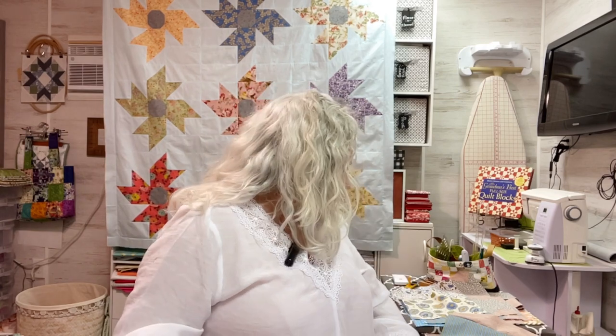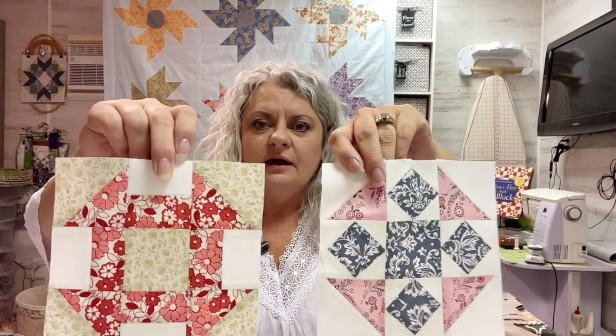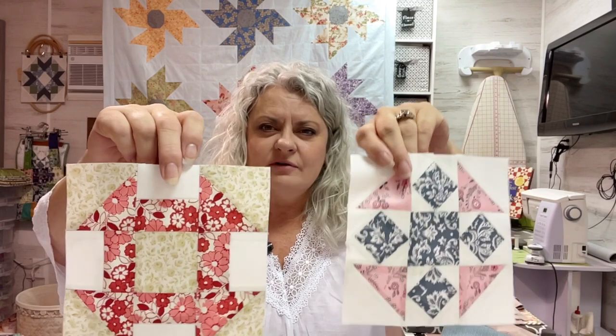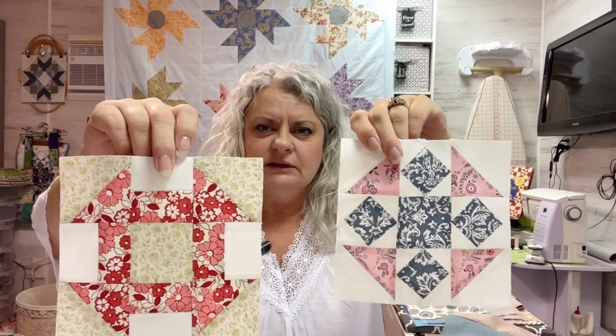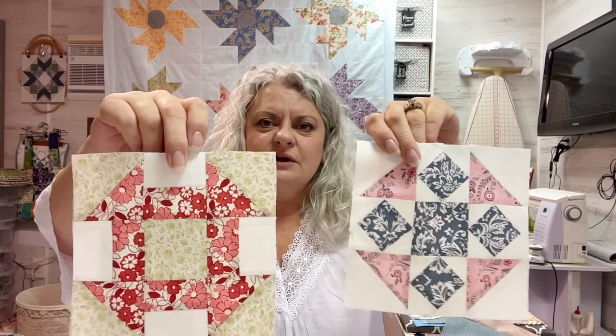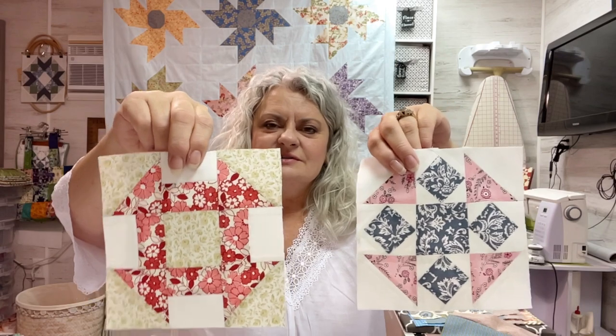I did a couple of blocks — Harriet's Journey. I did these two blocks. Forgive me if I've shown you this one, I may have already shown you that somewhere along the line. This one is the newest one. And this is what I really like doing — just doing these individual blocks from start to finish.